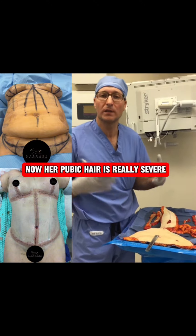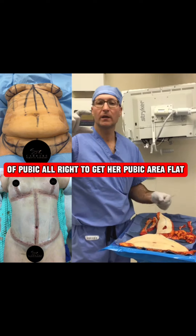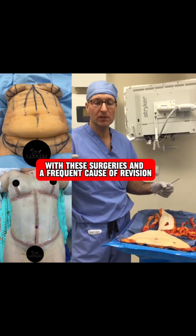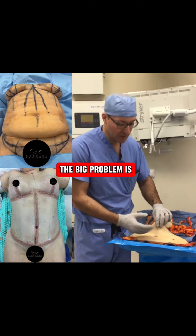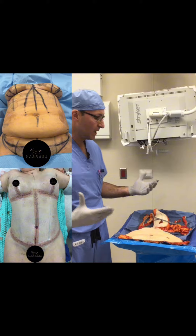Now her pubic area was really severe, so we had to liposuction it and remove three inches of pubic tissue to get her pubic area flat. That is something I see not corrected frequently with these surgeries — it's a frequent cause of revision. Women want that area corrected. The big problem is a lot of surgeons make their incision where this crease is instead of removing tissue, so the pubic area doesn't get removed and it doesn't get lifted.